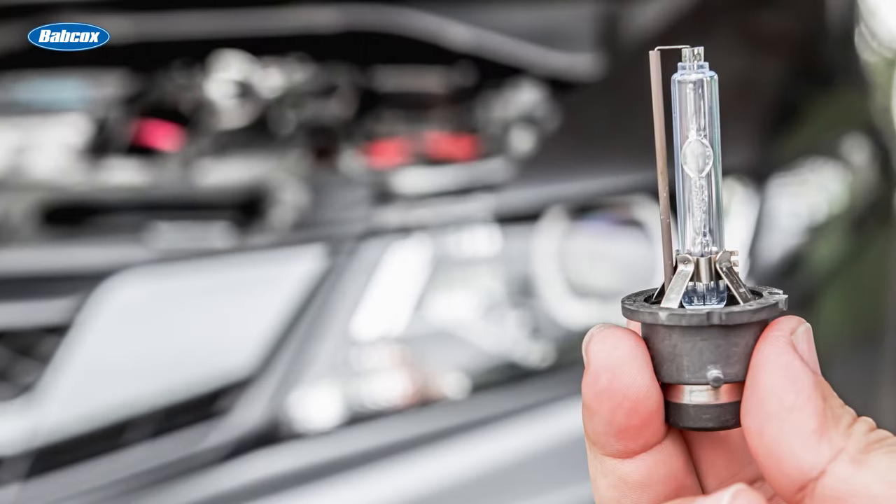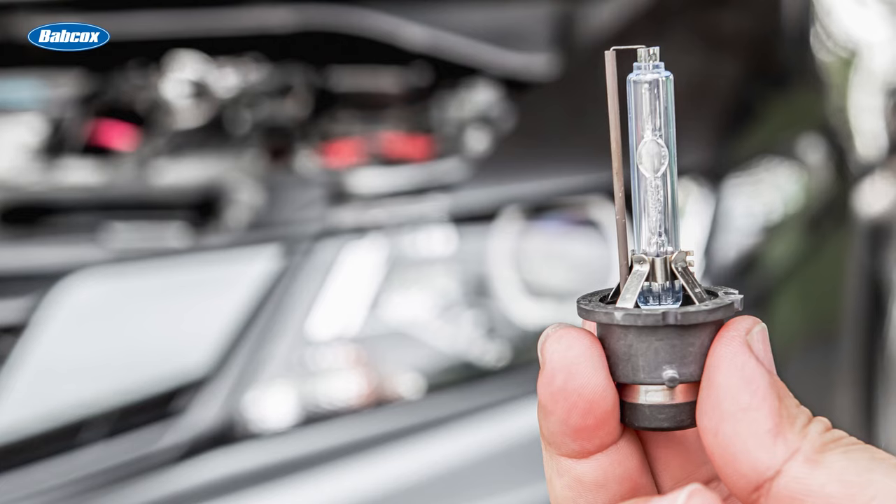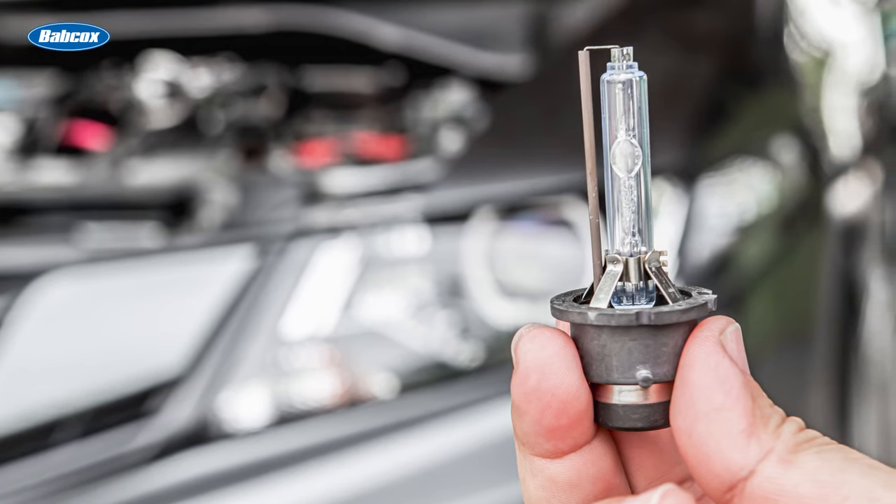HID, or high-intensity discharge headlights, are also known as xenon headlights. These use an electric arc to produce light and are brighter than halogen headlights.